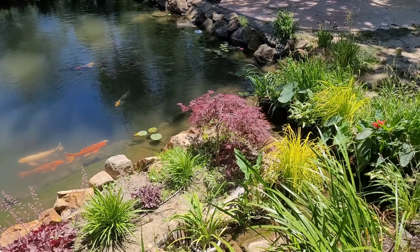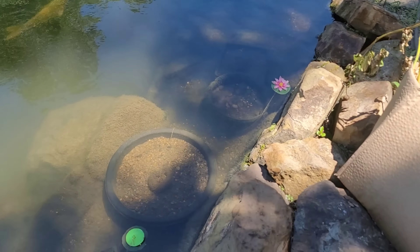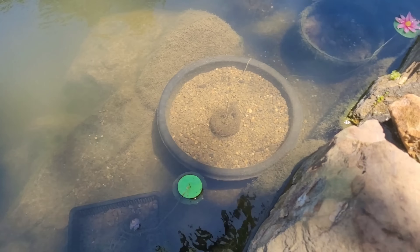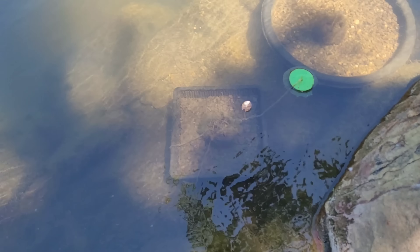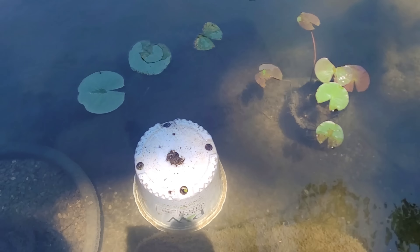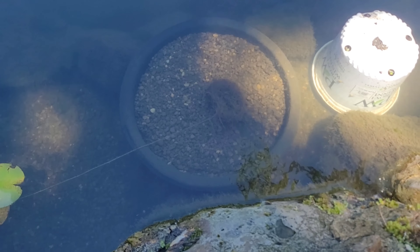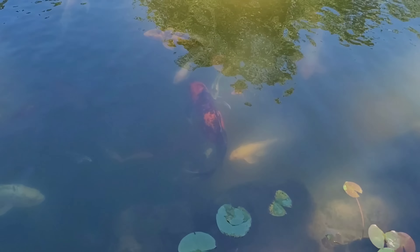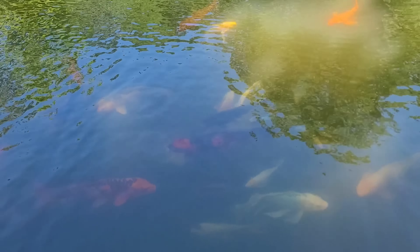That big one right there is not doing anything as of yet. This one has one small lily pad on it. Those are not ours. Here's the third one — don't see anything growing on that one yet either. Boy, there's Ron and Barb's big butterfly — look at those babies, aren't they beautiful?